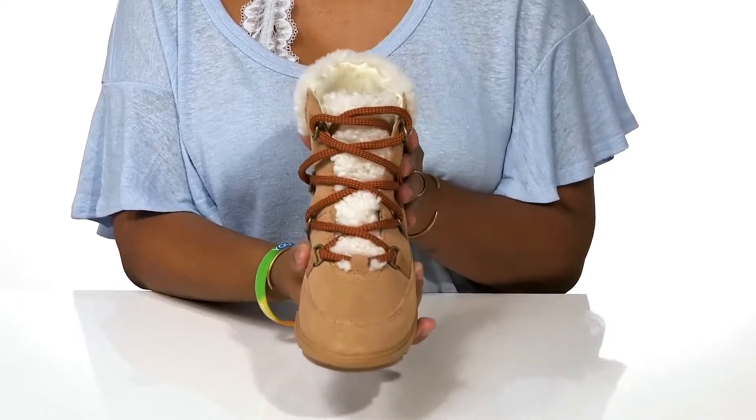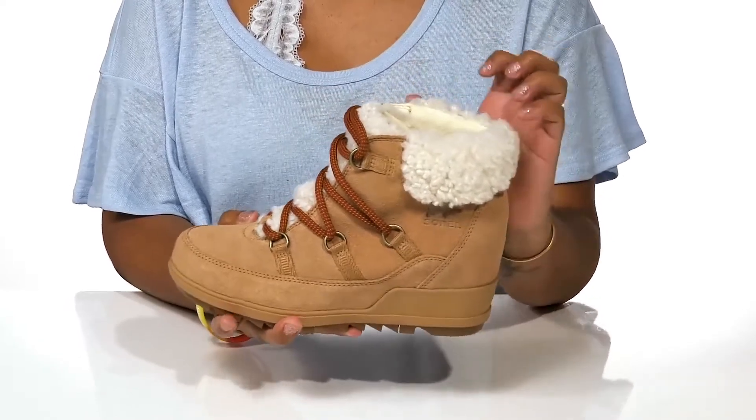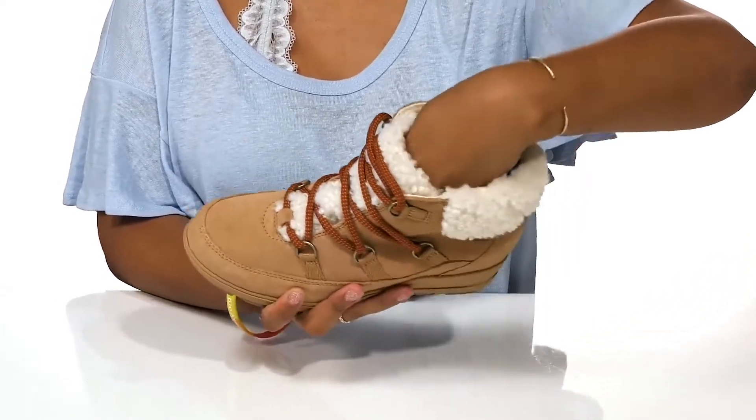To help secure you into place, you'll enjoy the sherling-like feel of this material that keeps you super warm and cozy. While inside, a soft lining keeps up that cozy feeling and the insole is very well padded to give you some extra cushioning.